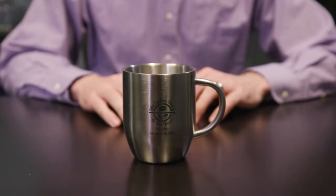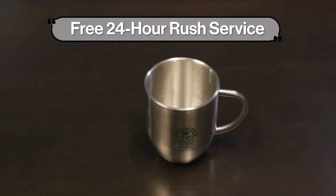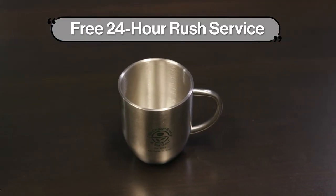Since exposed steel is the key design element of your building, I think giving this stainless steel mug to prospective tenants is a great way to remind them about the unique quality of your industrial space.